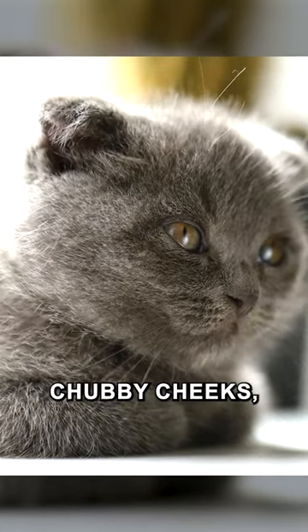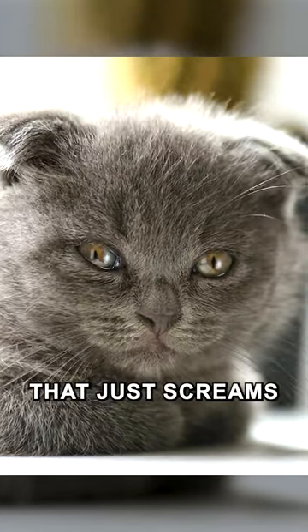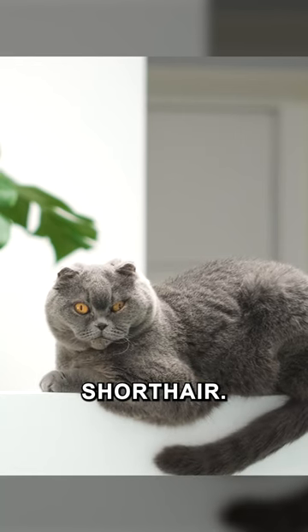Imagine a cat with round, chubby cheeks, a plush coat, and a face that just screams 'hug me.' This, my friends, is the British Shorthair.